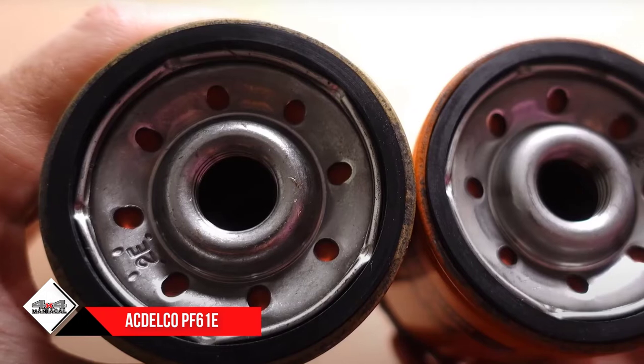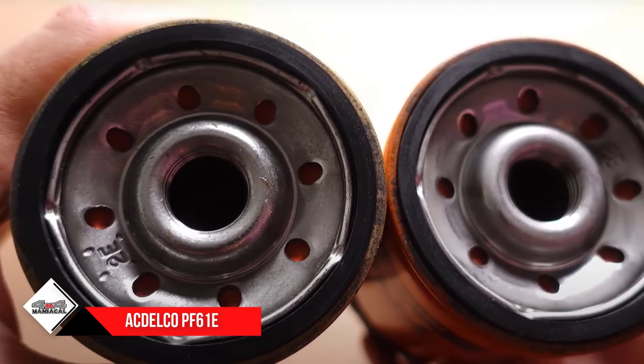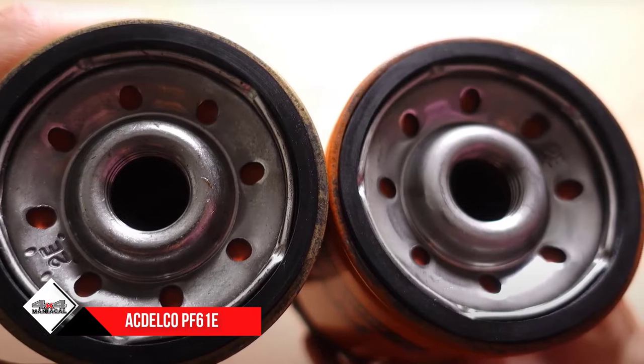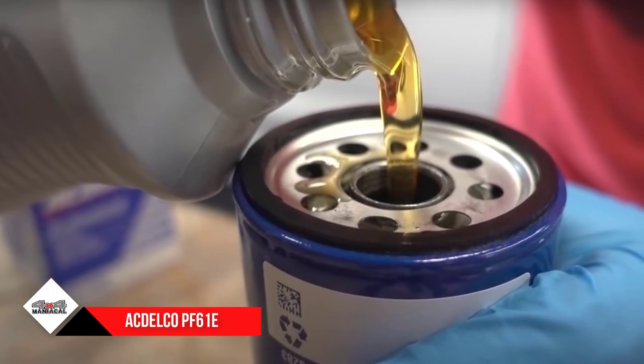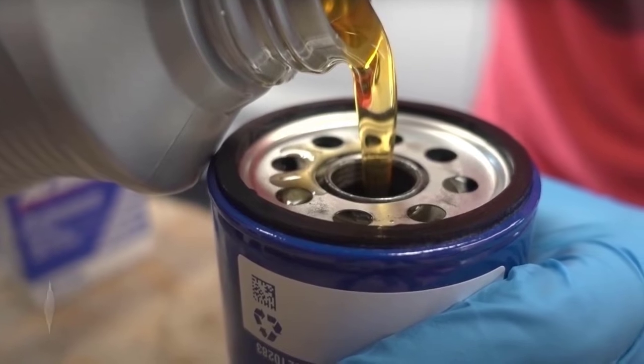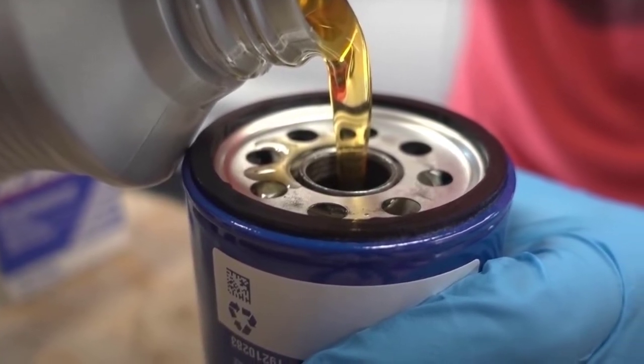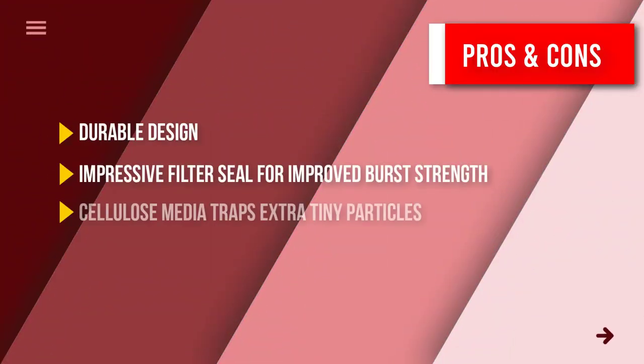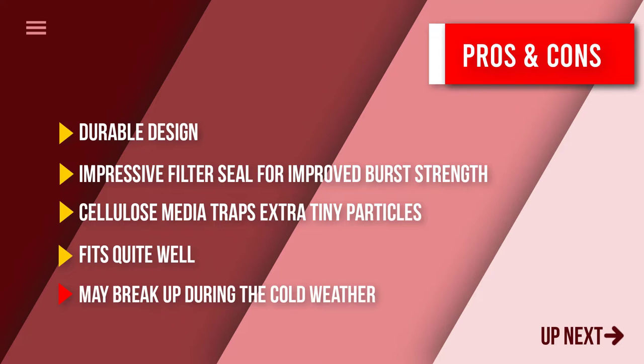Its filtering capacity gives durability and consistent flow management. It also demonstrates great strength, being 5 times stronger than any other leading oil filter. Plus, it comes with a lubricity gasket that helps in reducing installation torque. Here are some pros and cons to help you choose the right product.